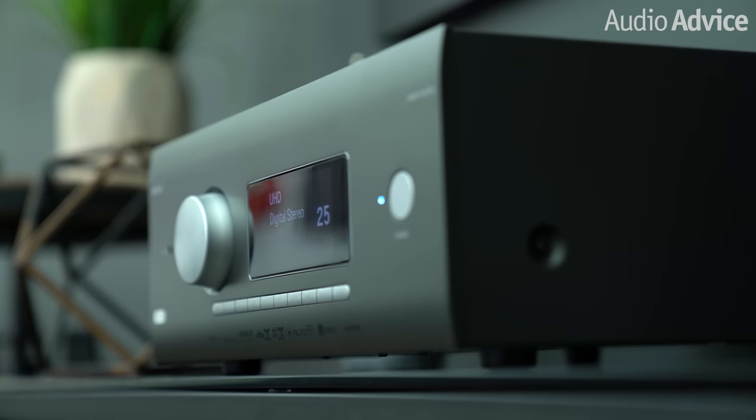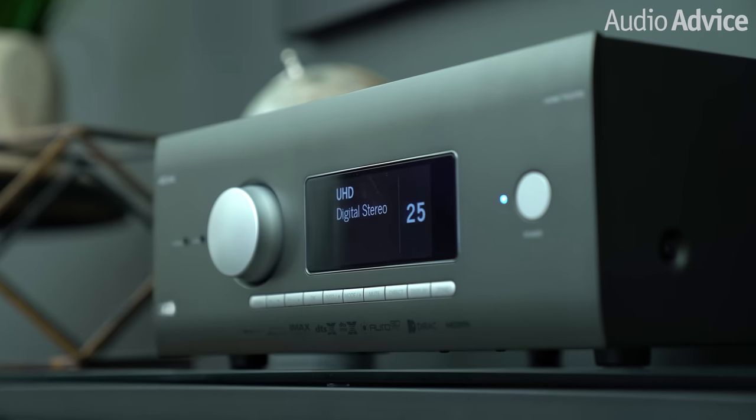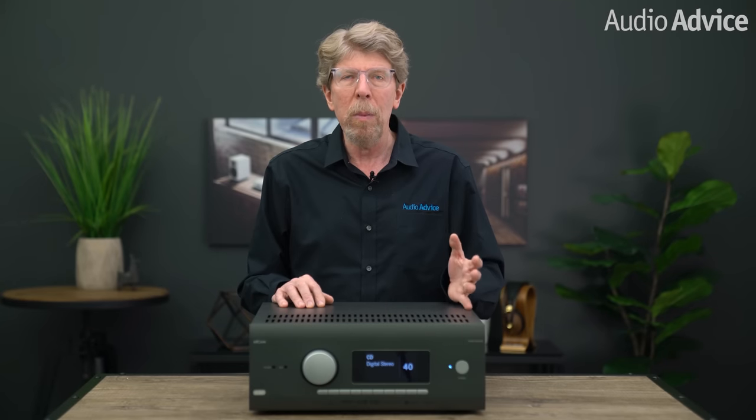These new products are three home theater receivers and one surround sound processor. In this video I'll go over the features they all share and get into why you might want to move up within the receiver models.